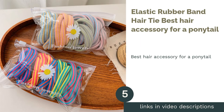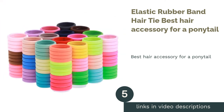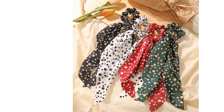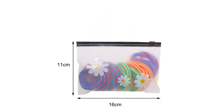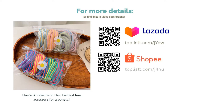The next product in our list is the Elastic Rubber Band Hair Tie, Best Hair Accessory for a Ponytail. Ponytails never run out of style — they're simple, easy and pretty, and all you need is a hair tie. These can come in all sorts of styles. Check out this 12-piece hair tie set that will be perfect for your ponytail. The random mixture also means that you will have various styles to use.